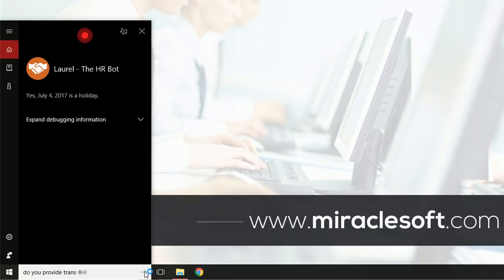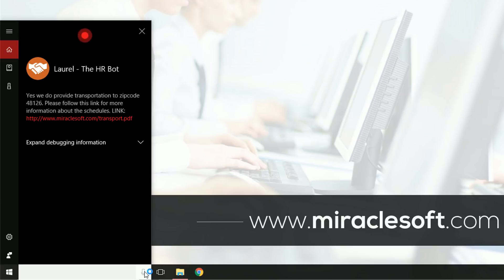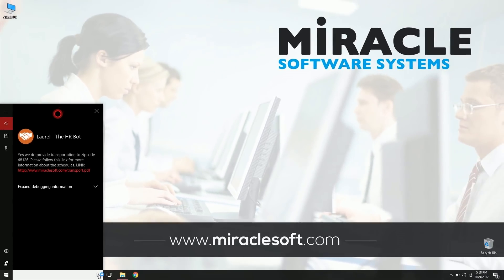Let's try a different use case. We ask: 'Do you provide transportation?' Laurel responds affirmatively — it knows where the user lives and tells them whether the company can provide transportation to their address. It also provides a link with more information about transportation details and how to avail those services.